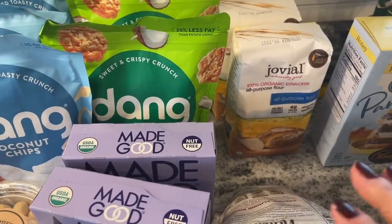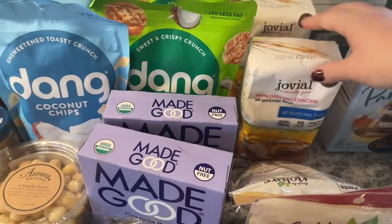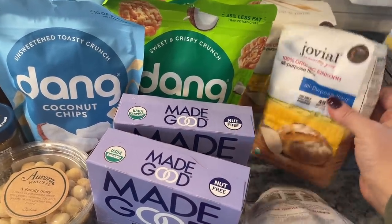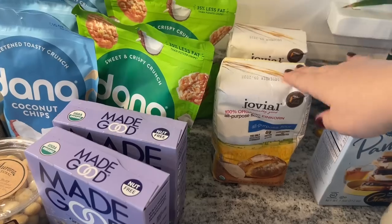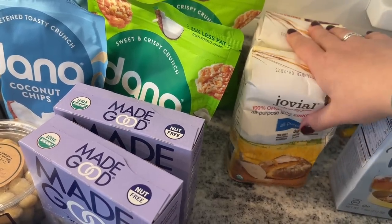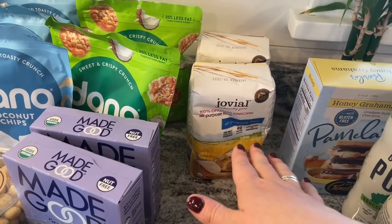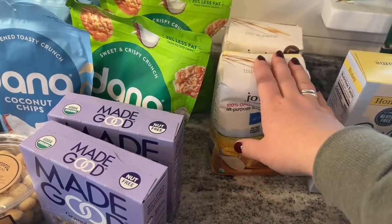I got two things of this einkorn flour. Look how small these are compared to a regular bag — they're like the little guys. 32 ounces each, and these are almost $6. If you buy in bulk online you can get a better deal, but this is an ancient grain. It's supposed to be really good for cooking, and it may actually be okay if you have a gluten sensitivity, so I'm going to try it out.